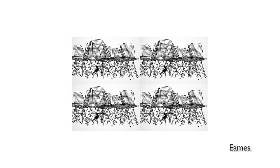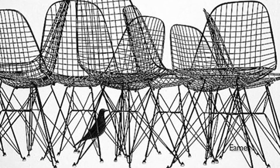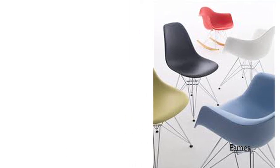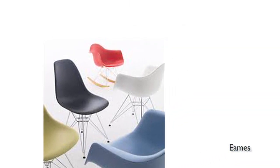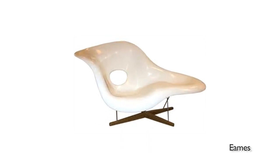Their furniture was very functional as well. If you can find an Eames piece in great condition, you're doing well — keep them unless you want to sell. Part of their mission and the reason why they were at the forefront is because they were doing something a little different from everyone else. Their mission was to hold a high standard for quality and also design, which still rings true today.